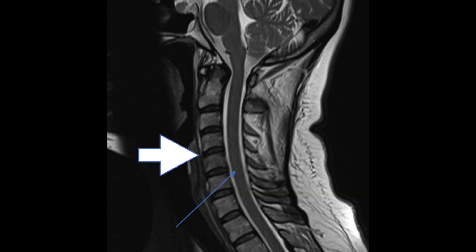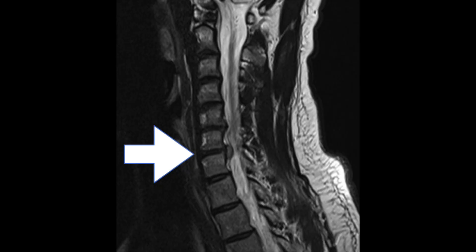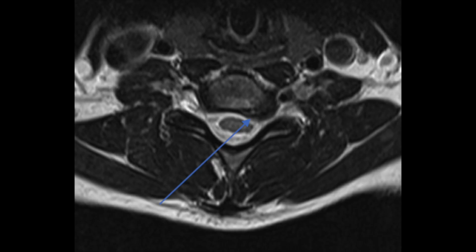Or you could have a disc herniation at C6-7. This first MRI is a normal MRI of the cervical spine. You see the arrow pointing to the spinal cord, the white stuff around the spinal cord is spinal fluid — just a normal MRI. The second one is a large disc herniation at C6-7; this person had numbness radiating down to their index finger. The third one is another disc herniation at C6-7; the patient had numbness to these three middle fingers.